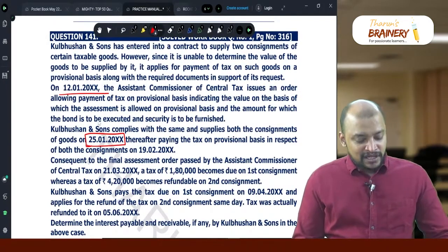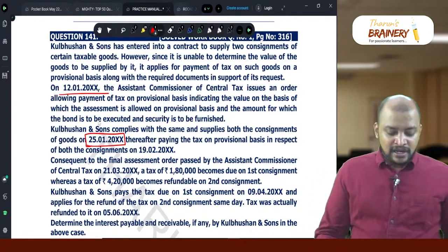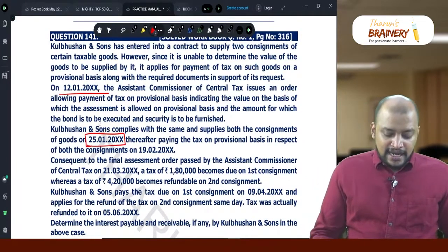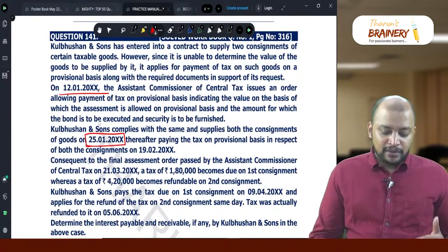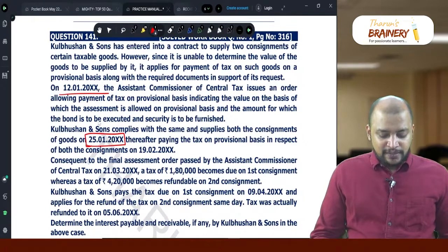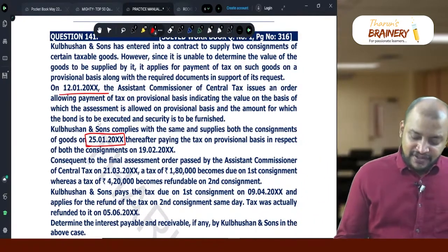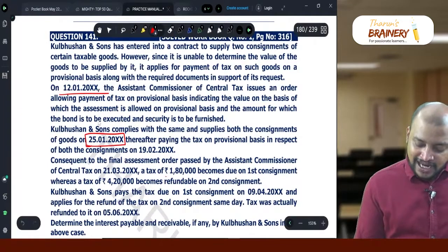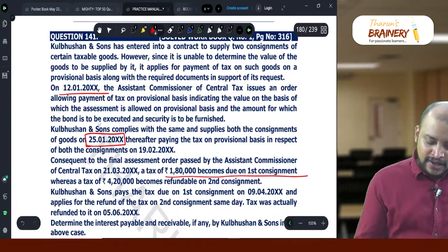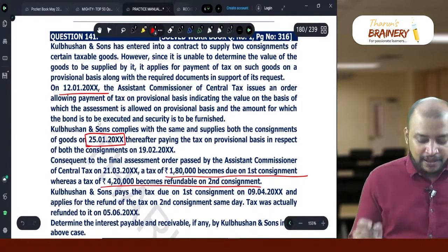Consequent to the final assessment order passed by the assistant commissioner of central tax on 21-3, a tax of 1,80,000 becomes due on the first consignment, whereas a tax of 4,20,000 becomes refundable on the second consignment.